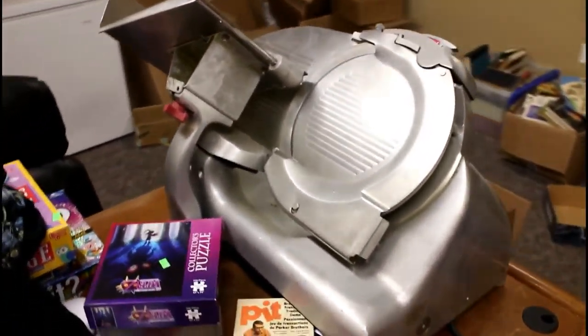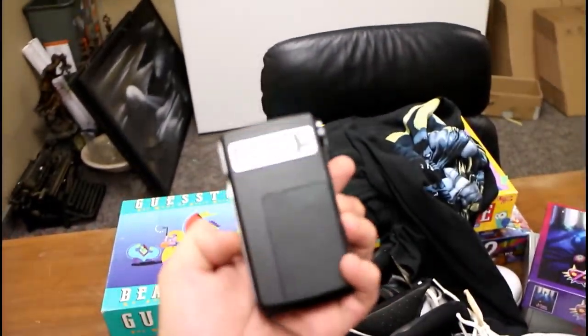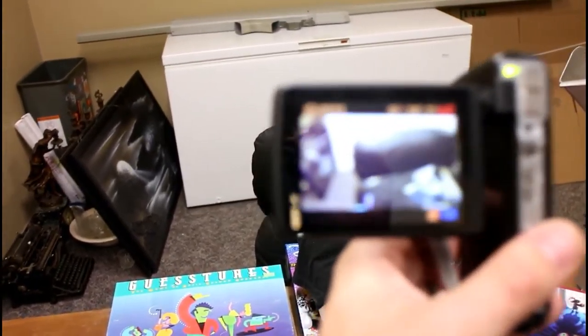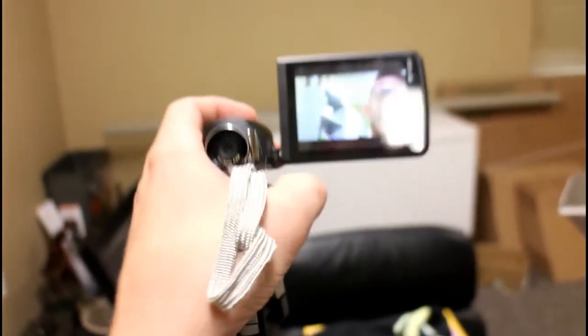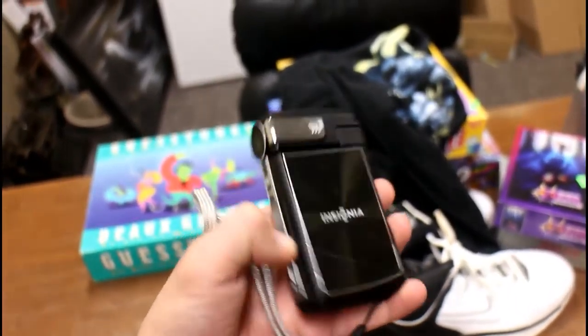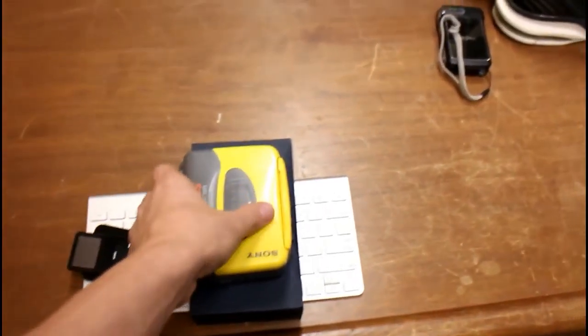If you guys are wondering what that is, it's an automatic meat slicer — I'm actually selling that for a friend. It's a big commercial grade one and they're worth a lot. And then last was this HD Handycam, which came from a Goodwill auction. No one was bidding on it — I got it for $5. It shoots HD video. I might actually just use this to get quick thrift store and garage sale clips, because the camera I'm using now has nice quality but it's big and kind of a pain to carry around.